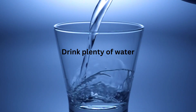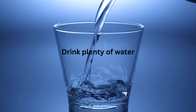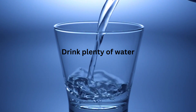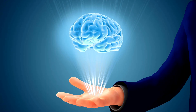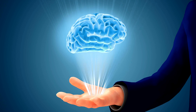Third, drink plenty of water. Water is not only essential for overall health but also for your dental health. Drinking water throughout the day helps rinse away food particles, stimulates saliva production, and maintains hydration. By adopting a healthy diet and being mindful of your food choices, you can support your dental health and reduce the risk of dental problems.